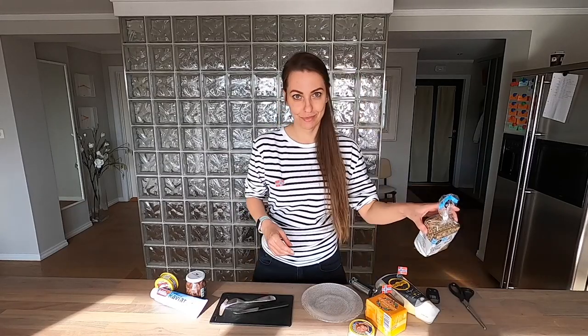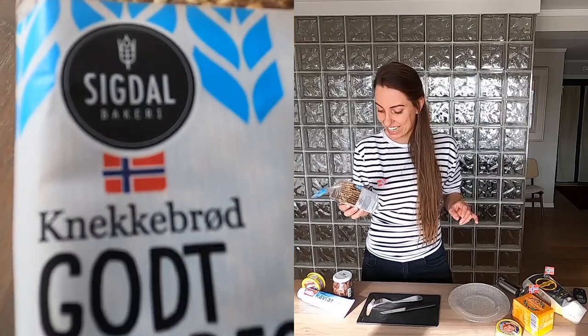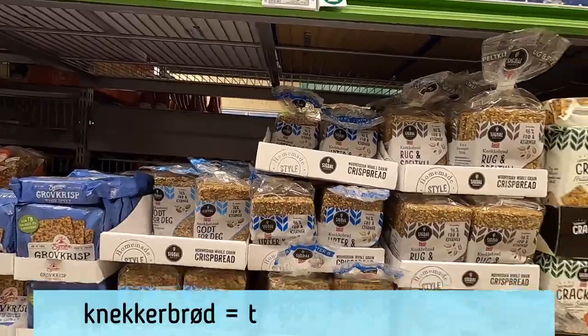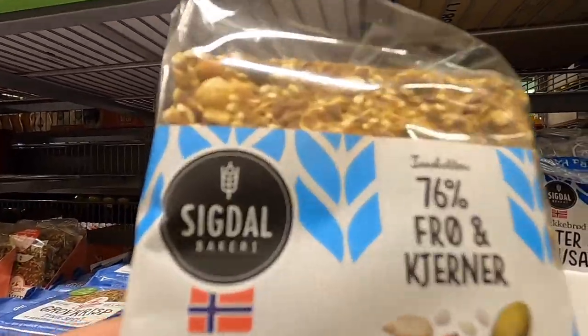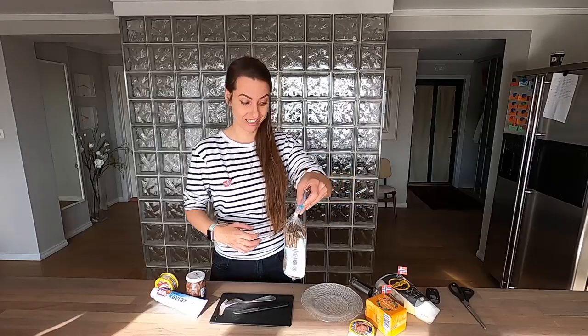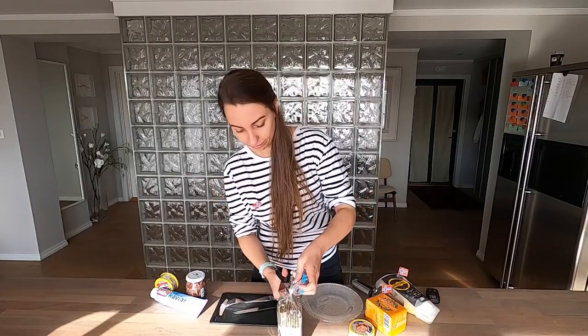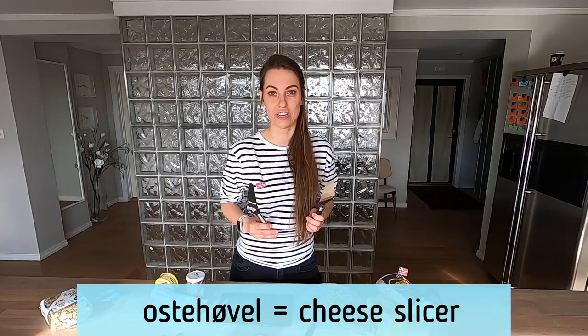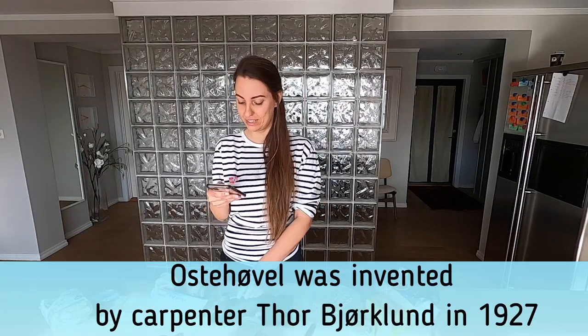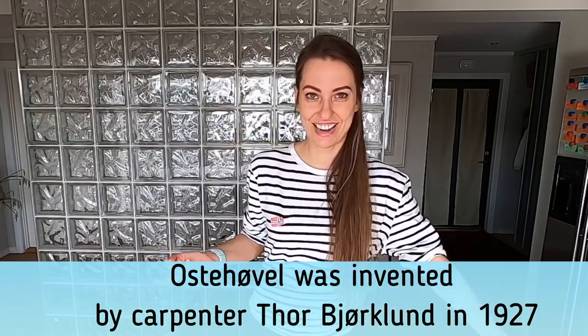Let's start with our Norwegian starters. This is called Knekkebrot — I'm so sorry about my Norwegian pronunciation, it's basically non-existent. A selection of Knekkebrot, which is traditional Norwegian crispy bread. I also have two super interesting tools. This is a cheese slicer, which was invented in Norway by the carpenter Thor Brockland, a Norwegian carpenter.